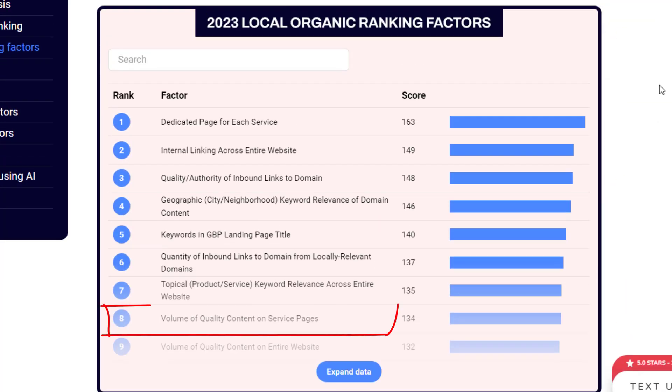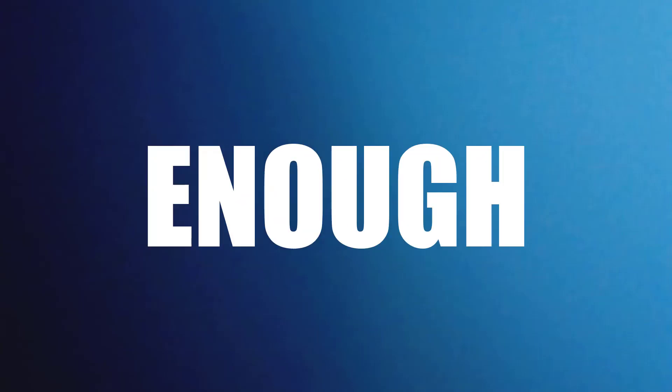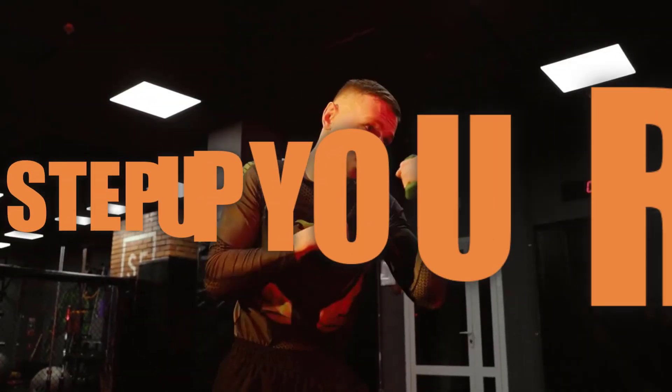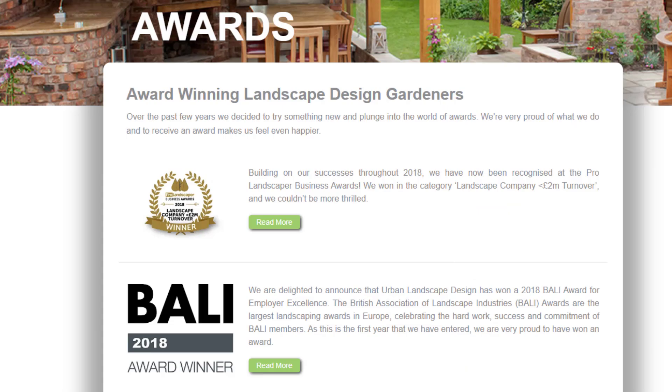The last ranking factor I'll talk about ties in with topical relevance: volume of quality content on service pages. Creating separate pages for your services is crucial, but just having a bunch of pages isn't enough — the content on those pages must be top-notch. A misleading paragraph and a few generic stock photos won't do the trick. Consider adding custom images of your services, before-and-after pics, case studies, customer reviews, videos, awards, unique selling points, and more.